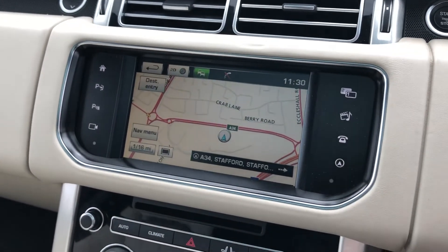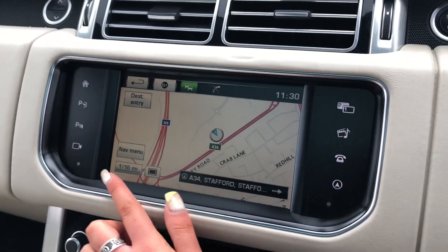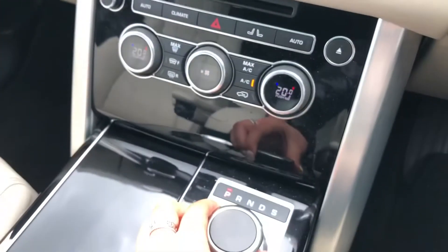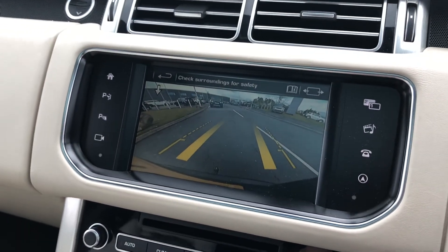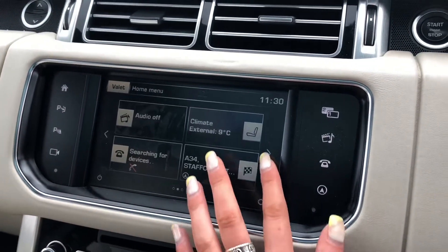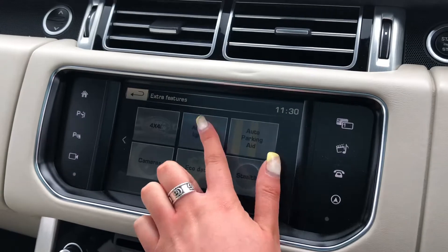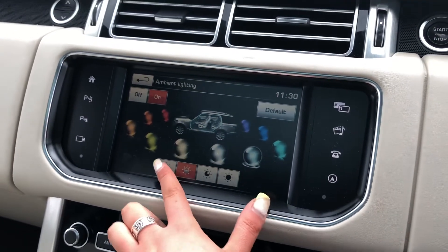There's sat nav if you're ever in an area you're not familiar with — you also have 2D and 3D options depending on your preference. If I put the car into reverse you'll see you have a rear-view camera, making parking and reversing so much easier. There's also ambient lighting with various different colours to choose from, and you can adjust the brightness or turn it off altogether — it looks really effective especially in the dark.